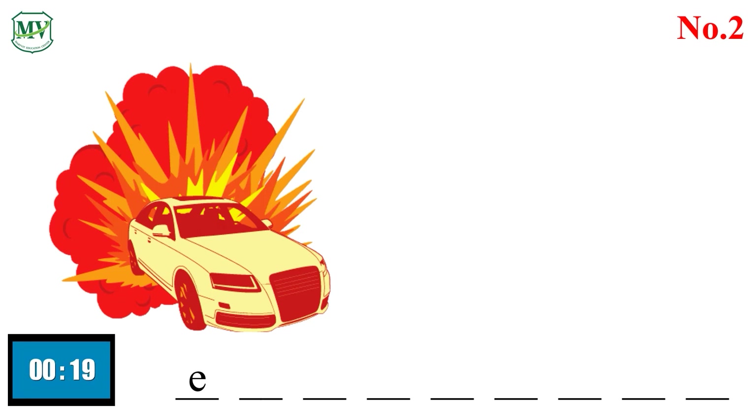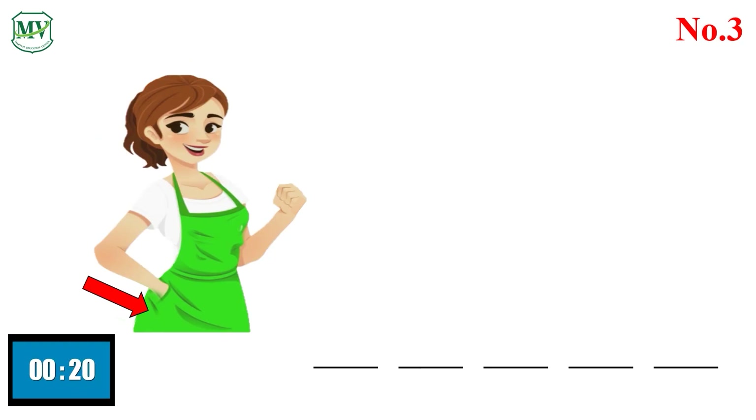Explosion. Explosion. Number 3. Apron. Apron.